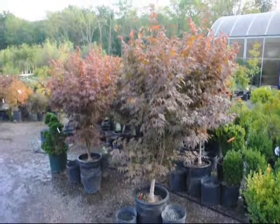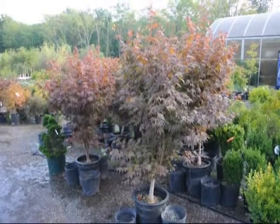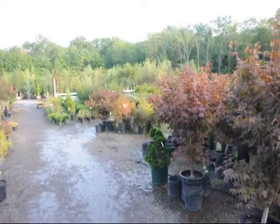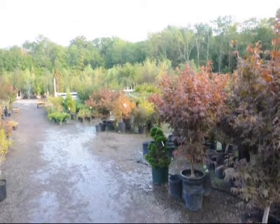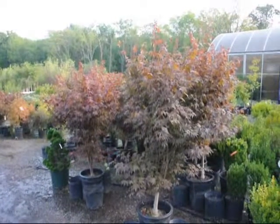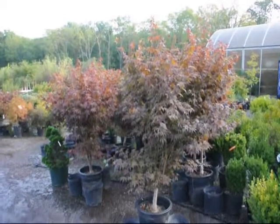These are our Bloodgood Japanese maples here at Highland Hill Farm. We have larger sizes as well as smaller sizes, and we also have weeping Japanese red maples and green maples. Give us a call at 215-651-8329. Thank you.